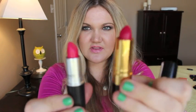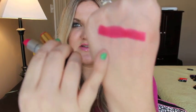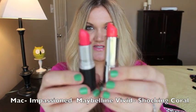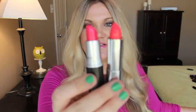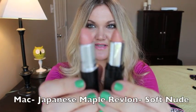Moxie from MAC is a matte, and the dupe is Revlon Super Lustrous Cherries in the Snow, which is a cream formula. They are very similar but not identical — this is Moxie, which is matte, and this is Revlon's Cherries in the Snow. Next up is one of my favorite lipsticks — MAC Impassioned — and the dupe is Maybelline 870 Shocking Coral, one of the new vivid lipsticks with the orange caps. These are pretty close dupes. This is MAC Impassioned and this is Shocking Coral.